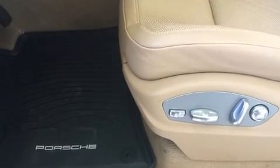Porsche prioritized fit and finish as evidenced by one-touch window functionality, a built-in garage door transmitter, a power rear cargo door and power seats.